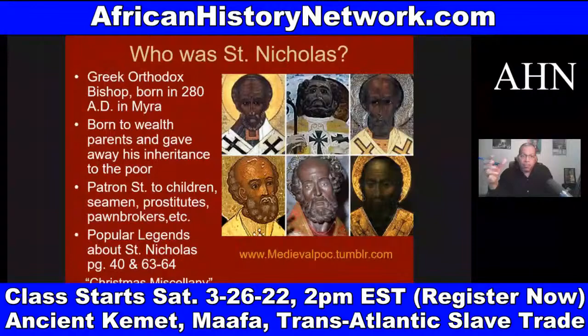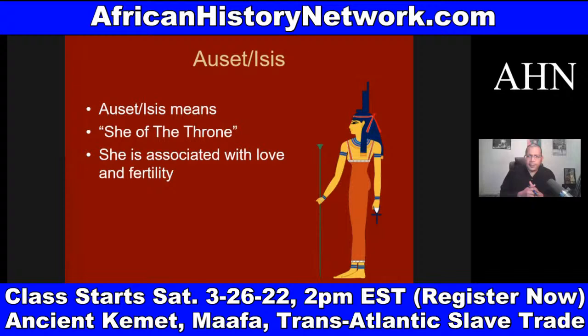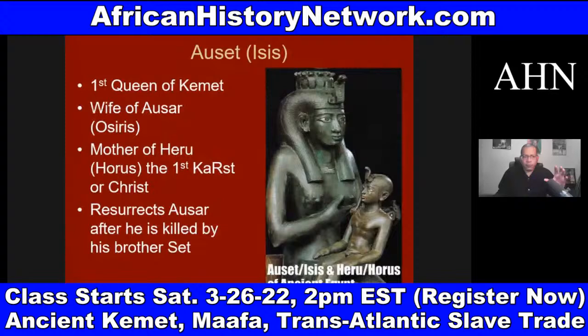The concept of patron saints comes from the Netteru, because when you study the Netteru coming out of ancient Kemet — like Ma'at and Auset — Auset is associated with love and fertility, the mother of Heru. This is where you get the first holy trinity of Asar, Auset, and Heru. Heru — born of a virgin birth, December 25th — which ties into astronomy.